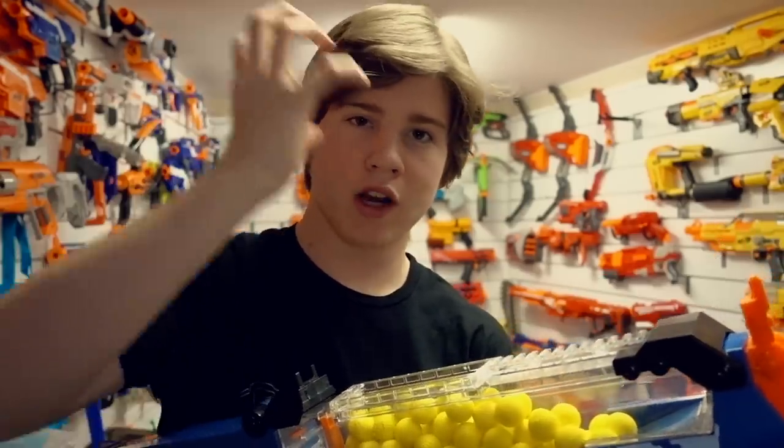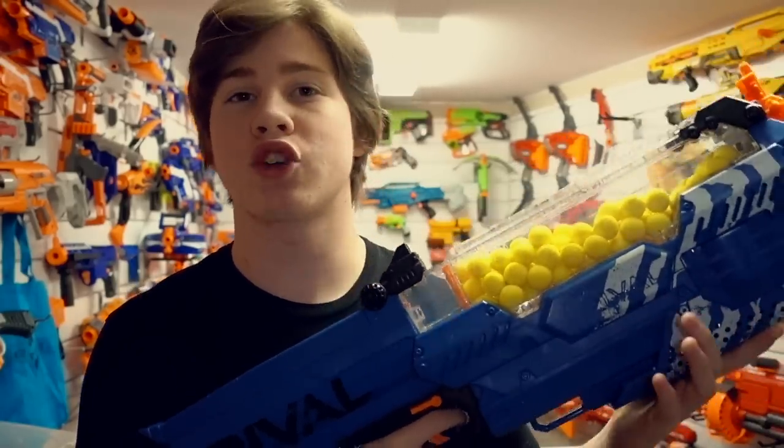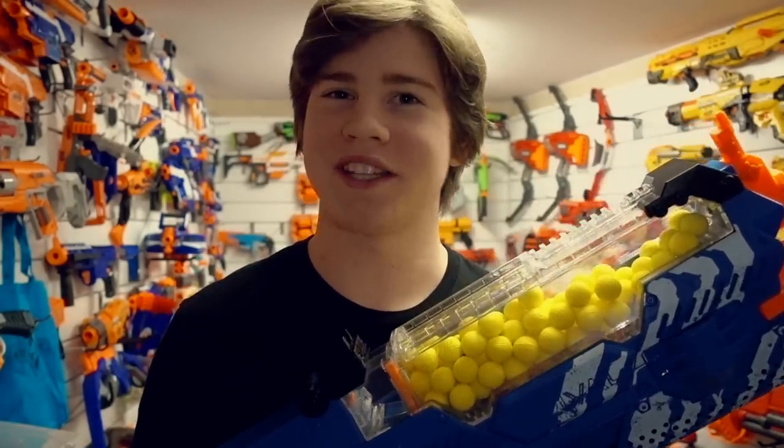As you probably know, paintball guns use hopper-style blasting most of the time. There's a big chamber that you fill with balls that goes right on top of the gun, and either by gravity or with a motor, they get fed in, allowing you to store hundreds of shots in one tank. When the Rival line came out it showed great promise, but it needed that hopper blaster. And now Nerf has made a fully automatic, 100-round hopper-fed Rival blaster, coming out fall of 2017.